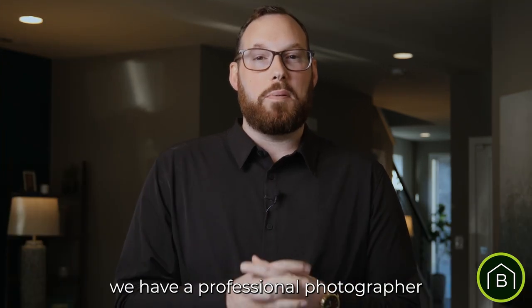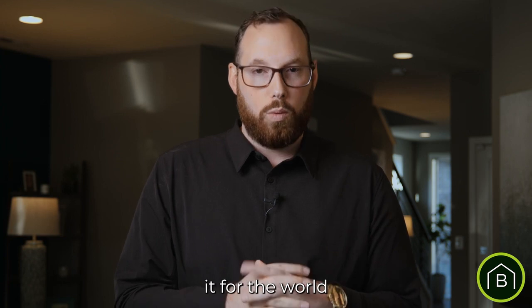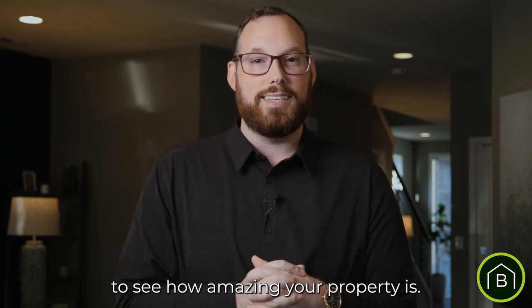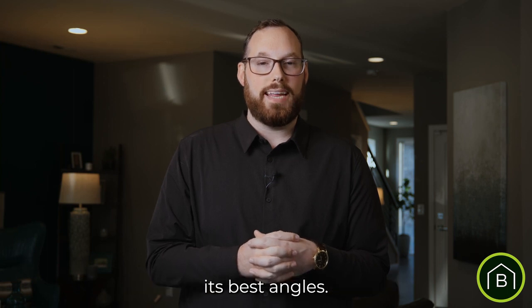After all of that is done, we have a professional photographer and videographer capture your home, documenting for the world to see how amazing your property is. We also employ drone photography and videography to ensure that your home is captured at all its best angles.